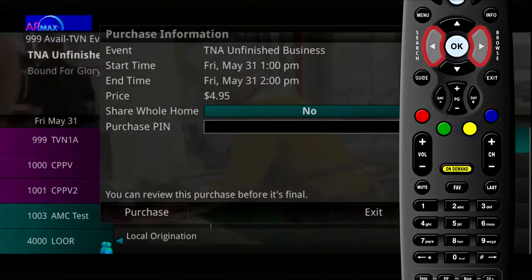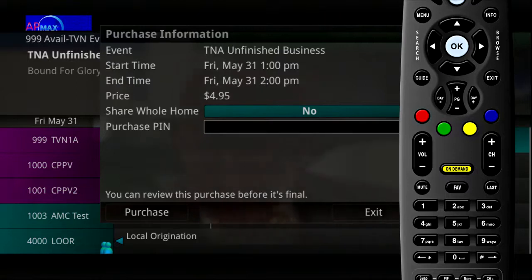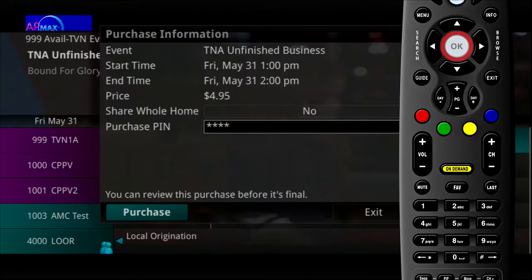Unless the Share Whole Home field is set to Yes, the Pay-per-view event will only be viewable on the set-top box that the event is purchased from. Enter your Purchase PIN and select Purchase.